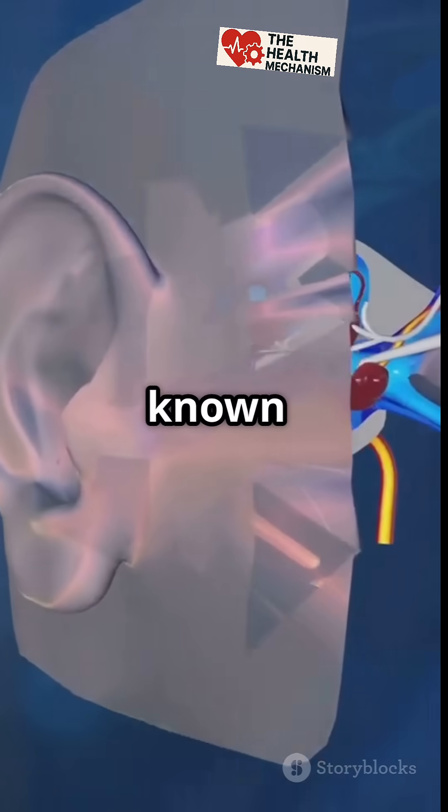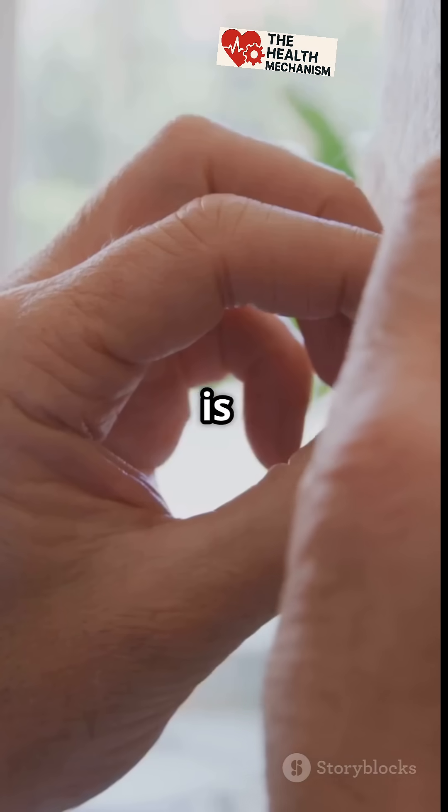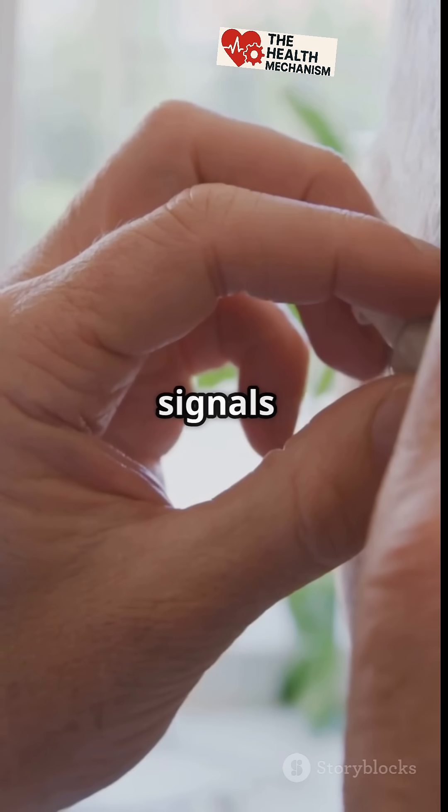Nerve deafness, also known as sensorineural hearing loss, affects the inner ear or the auditory nerve. This is where sound is converted into electrical signals for your brain.